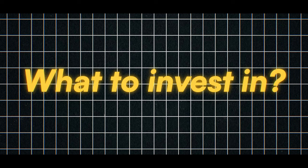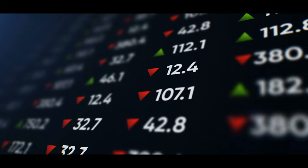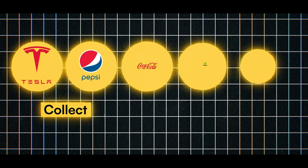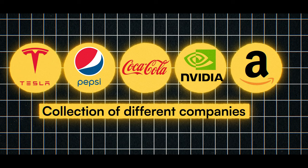Now that you've got a brokerage account, you want to know what you should be investing in. When it comes to the stock market, there are two main options. There are ETFs — exchange traded funds — and then there are individual stocks. We'll go through the pros and cons of each so you can figure out which is best for you and your goals. ETFs are essentially a collection of various different companies all clumped together into one investment, often referred to as a basket of stocks.